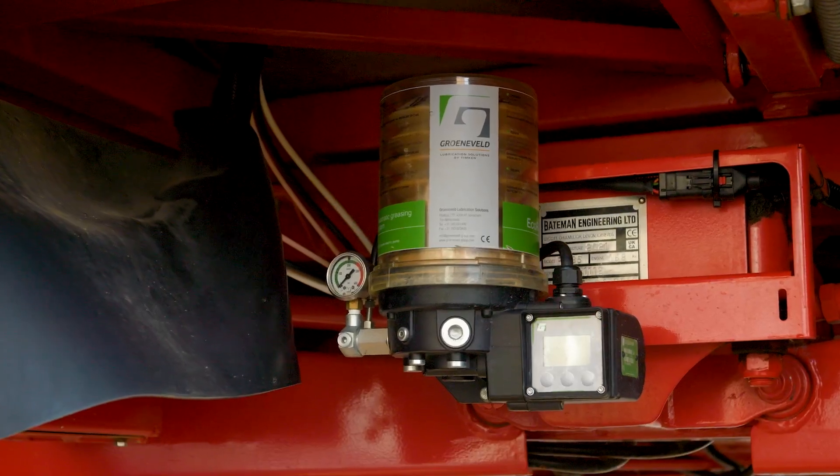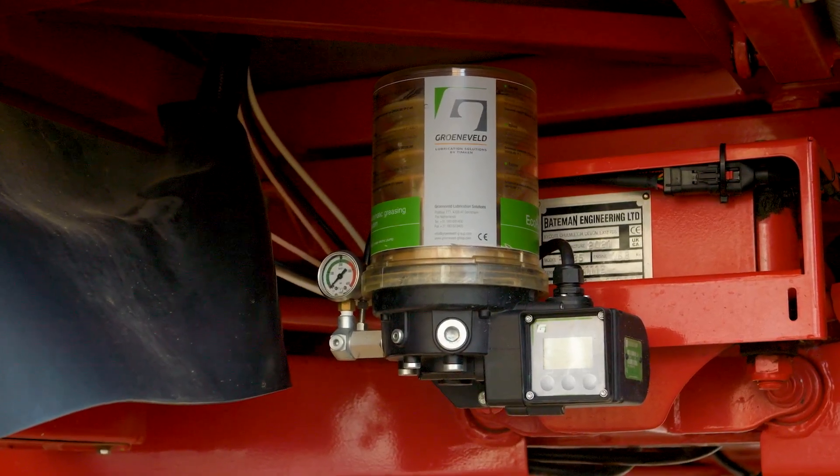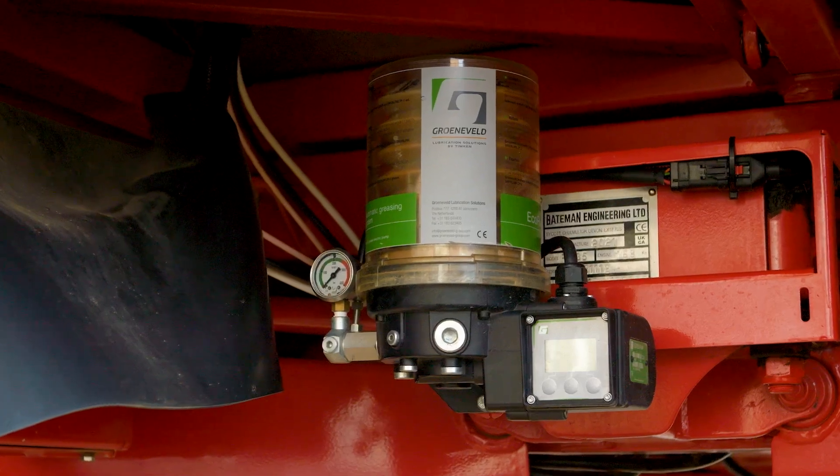Another good option on our machines is the auto greaser. On this one we've got a 22-point chassis auto greaser, so it's doing 22 points on your chassis, does your kingpins crucially, and we also have an option for a second greaser if you want to do the back frame.